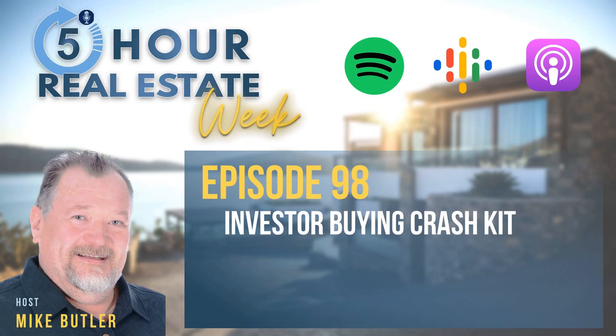Glad you joined us for another episode of 5-Hour Real Estate Week. The best thing you can do now is put this information to action. To help you get started, Mike created a free resource called How to Buy 50 Houses a Year Even With Your Job. Download it now by going to mikebutler.com/50houses. We'll see you on the next episode.